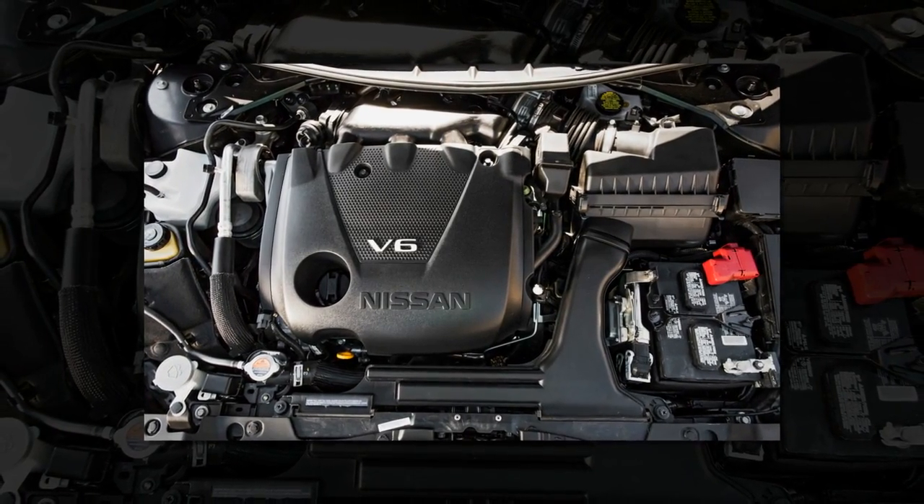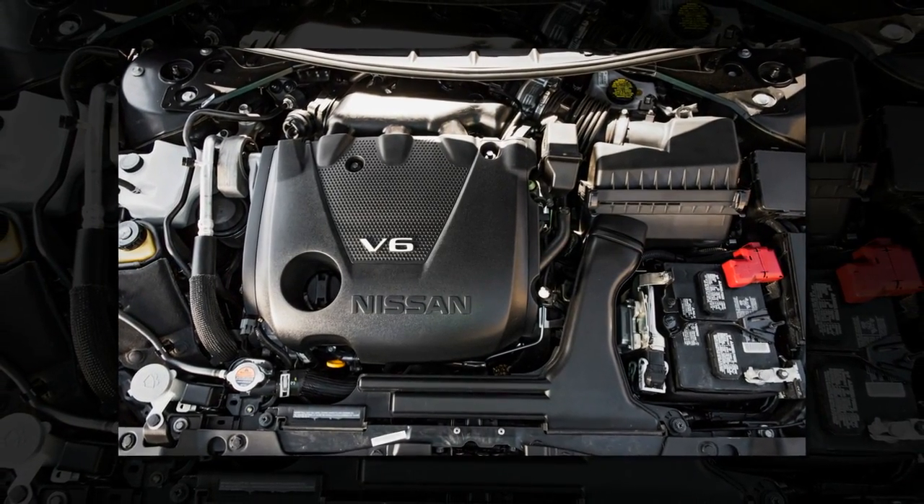Asking the Maxima to be a sports sedan is like asking Caitlyn Jenner to get back into her decathlon shorts.